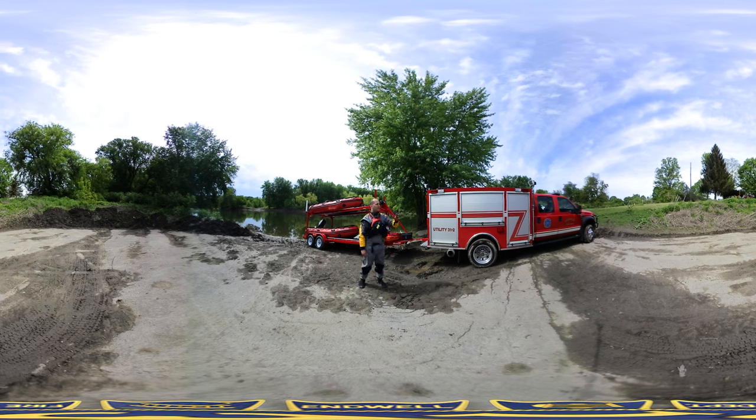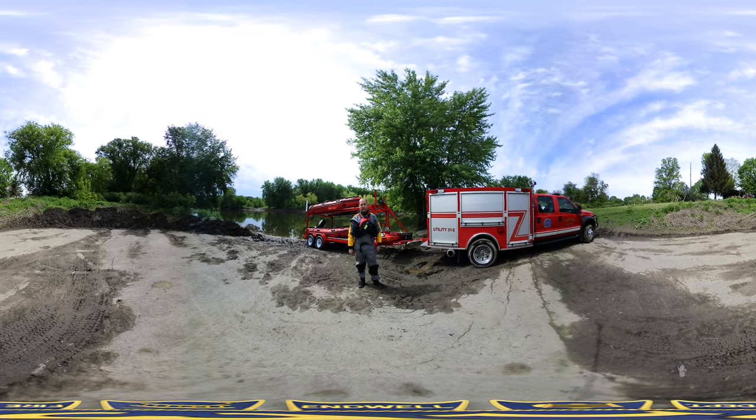Go ahead, spin your camera around. Look at the beautiful trees, the beautiful Susquehanna River, our inflatable boats — utility 312 today.